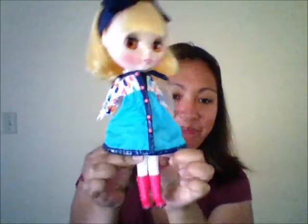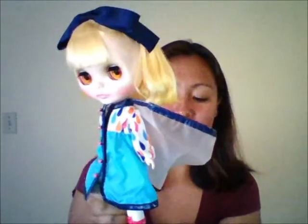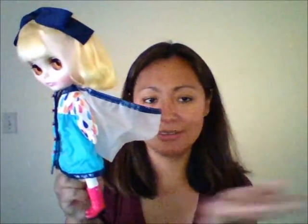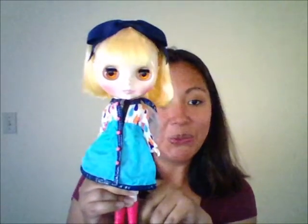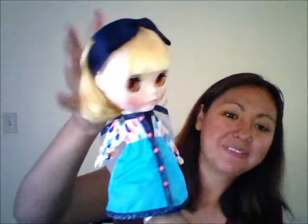My husband got this for me. I wanted a Blythe doll, so he asked which one I wanted, and when I saw pictures of her I was like, 'Oh, I want her!' So he purchased her for me. She took a while to get here, but I have her now.